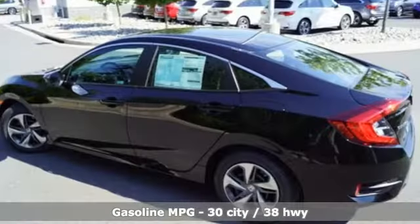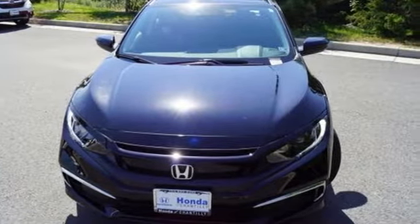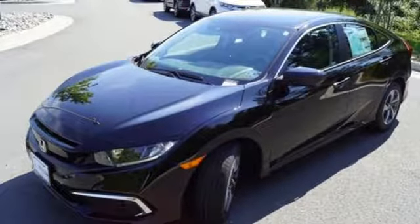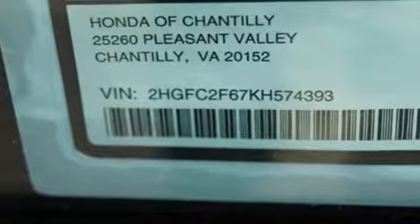A great vehicle is comprised of great features like these: streaming audio, wireless phone connectivity, manual tilting steering column, power windows, manual telescoping steering column, inline four-cylinder engine, gas pressurized shocks, and continuously variable automatic transmission.